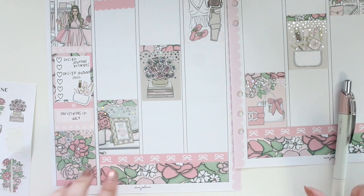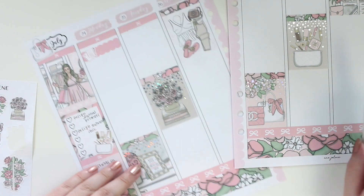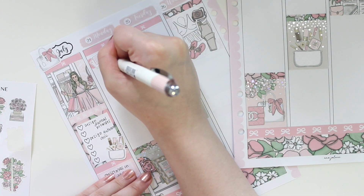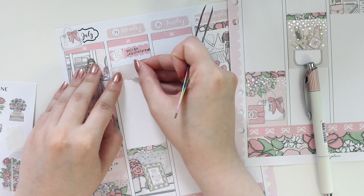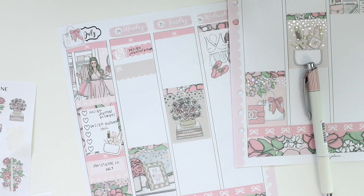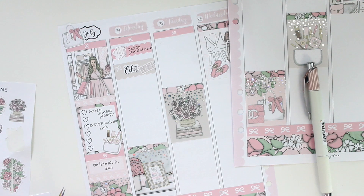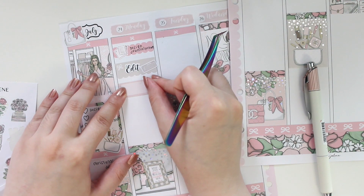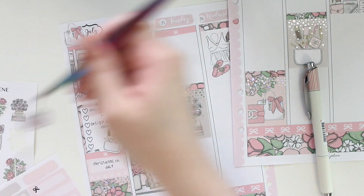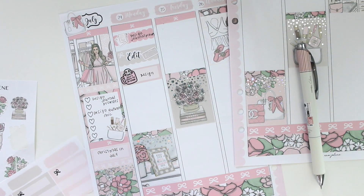Starting off with Monday — I did complete my journal prompts, making two sets that are releasing pretty soon. After that I did some editing; I'm using a taupe color with a keyboard sticker and an edit script from my shop. I also started on my designing — using a large box for that. This kit has a lot of pinks. I have a Coffee Monsters Co sticker for design. I designed a couple of kits this day and honestly can't decide which one I like better.